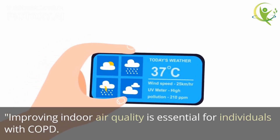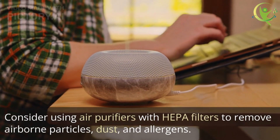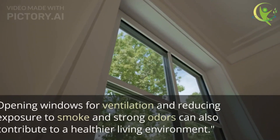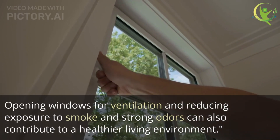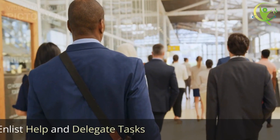Improving indoor air quality is essential for individuals with COPD. Consider using air purifiers with HEPA filters to remove airborne particles, dust, and allergens. Opening windows for ventilation and reducing exposure to smoke and strong odors can also contribute to a healthier living environment.